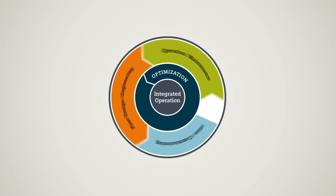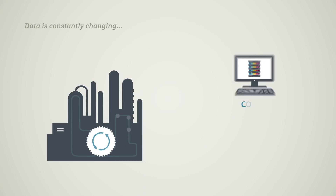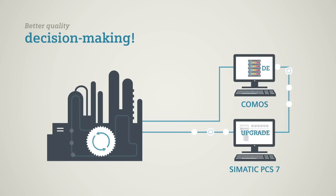During operations, plant data is constantly changing. With the integration of Comos and SIMATIC PCS7, you can ensure that the database is always consistent and up to date.